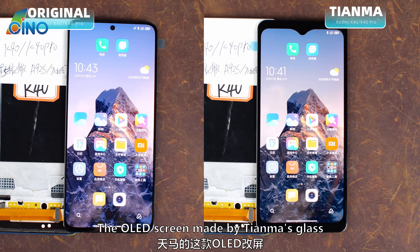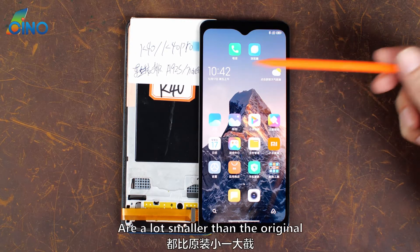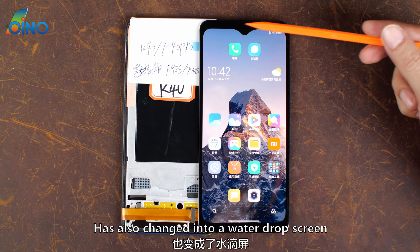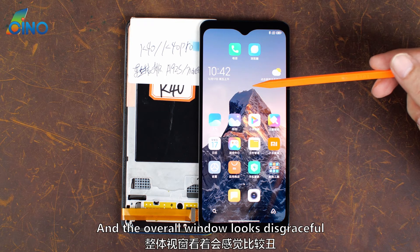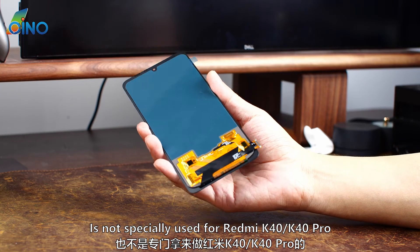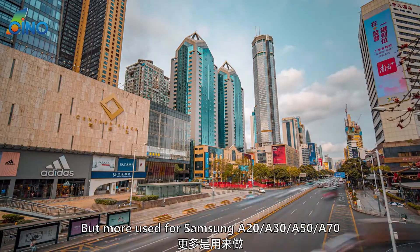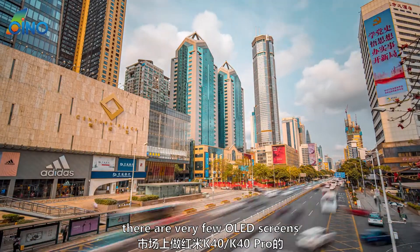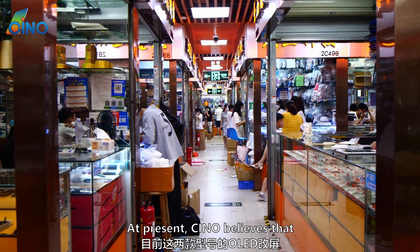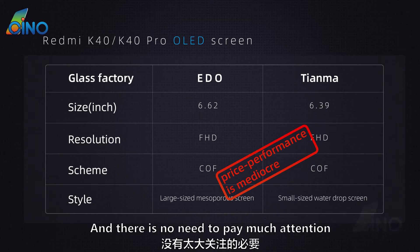The OLED screen made by Tianma's glass is a small size, quite different from the original. The chin and top window are a lot smaller than the original, the black border is relatively large, and the original mesoporous screen has changed into a water drop screen — the overall window looks disgraceful. This 6.39-inch glass is not specially made for the Redmi K40/K40 Pro, but is more commonly used for Samsung A20, A30, A50, A70, and other models. In general, there are very few OLED screens for the Redmi K40/K40 Pro in the market because demand is low. Chinotech believes these two OLED screen options aren't price-competitive and don't warrant much attention.